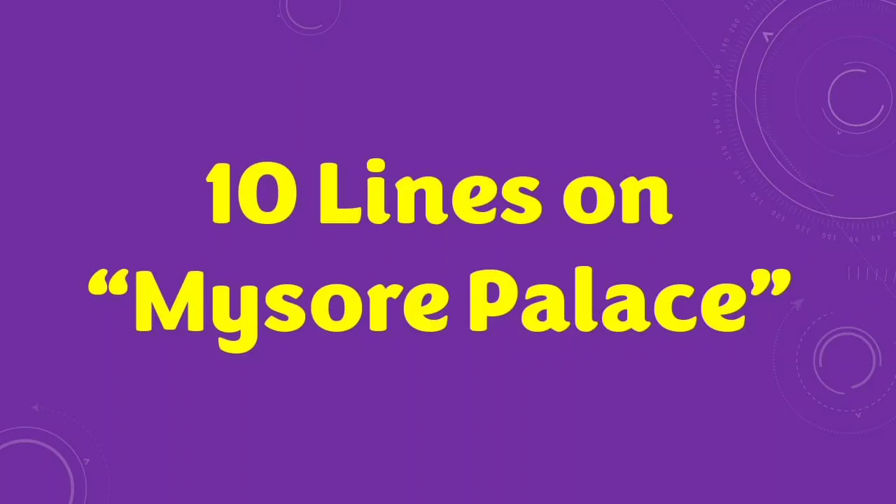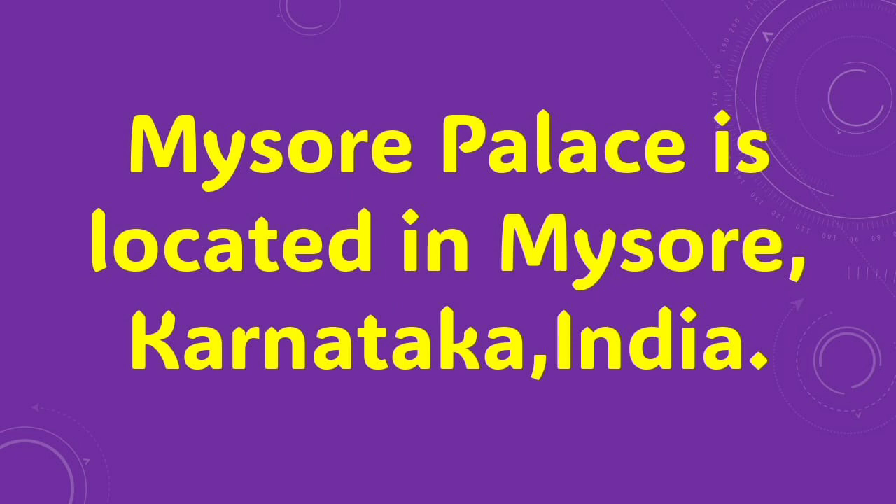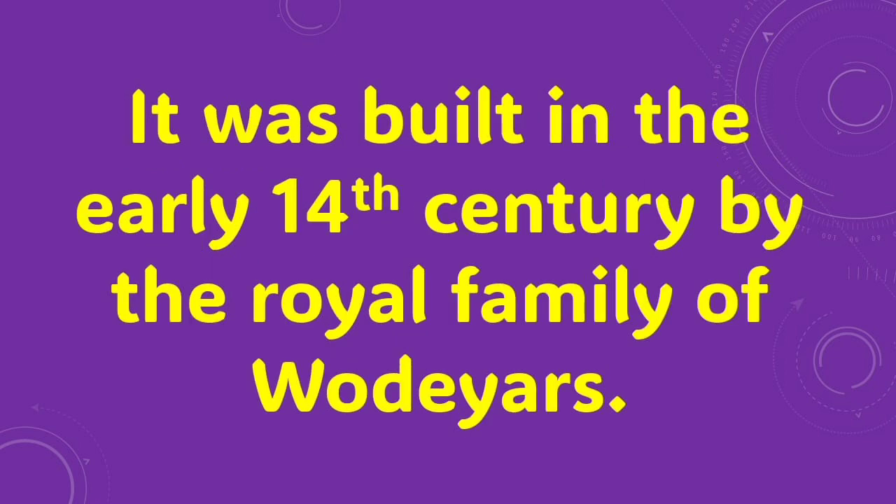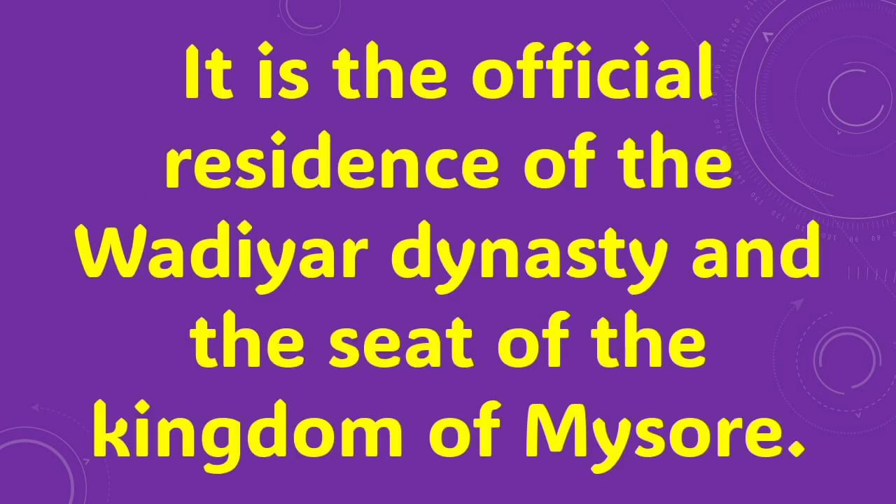Mysore Palace is located in Mysore, Karnataka, India. It is also known as Amba Vela's Palace. It was built in the early 14th century by the royal family. It is the official residence of the Vadiyar dynasty and the seat of the Kingdom of Mysore.